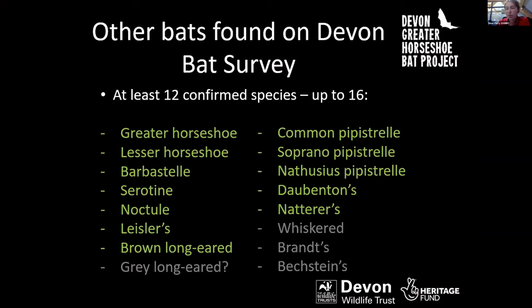It's not just about greater horseshoe bats — we've also gathered thousands of recordings of all the other bat species found in Devon. The auto-ID suggests we've recorded 15 of the 16 bat species. Looking at calls manually, we've confirmed 12 species so far, and we're hoping to verify a few more — potentially reaching 14, possibly 15 bat species as we continue to analyse the calls.